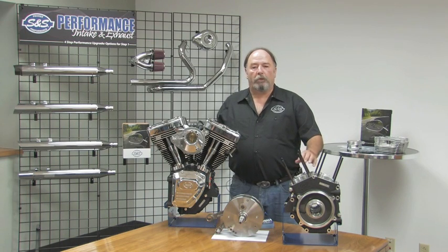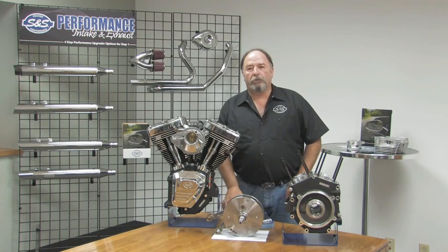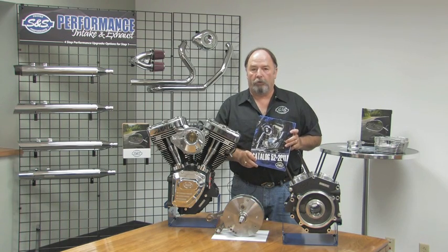That pretty much covers our discussion of the engine crankcase numbering. Remember that the information we've covered in this video and the code identification charts are in the current catalog for future reference.